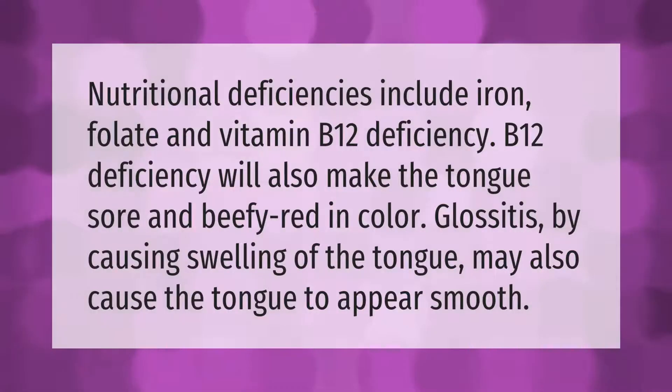Nutritional deficiencies include iron, folate, and vitamin B12 deficiency. B12 deficiency will also make the tongue sore and beefy red in color. Glossitis, by causing swelling of the tongue, may also cause the tongue to appear smooth.